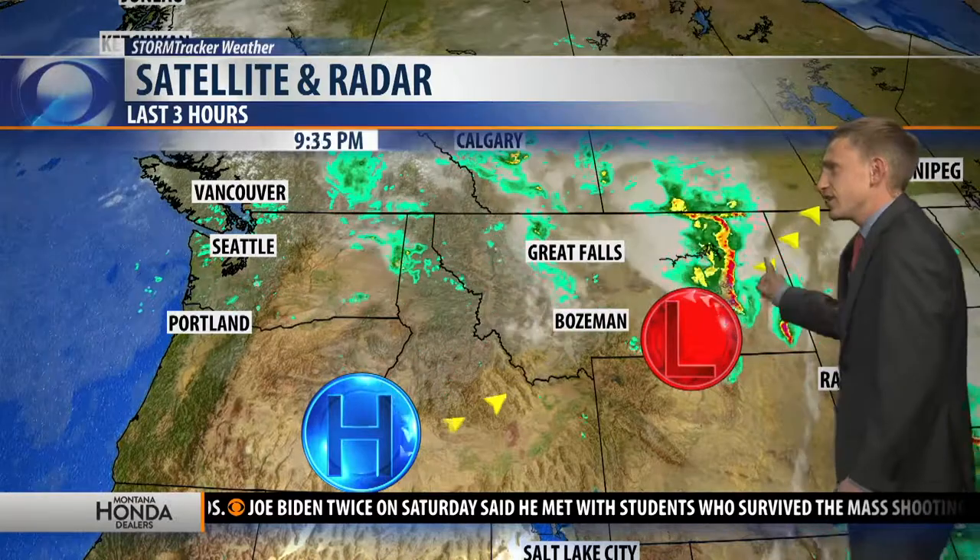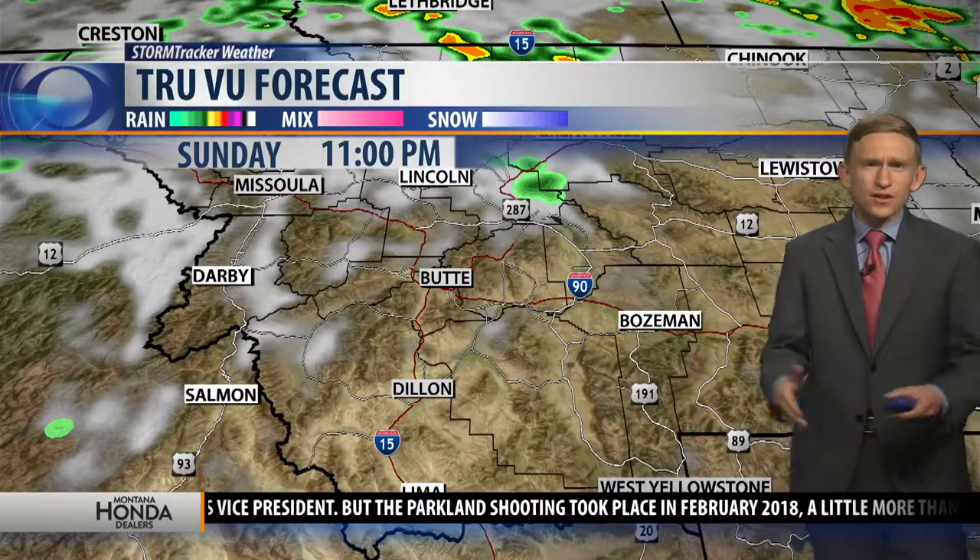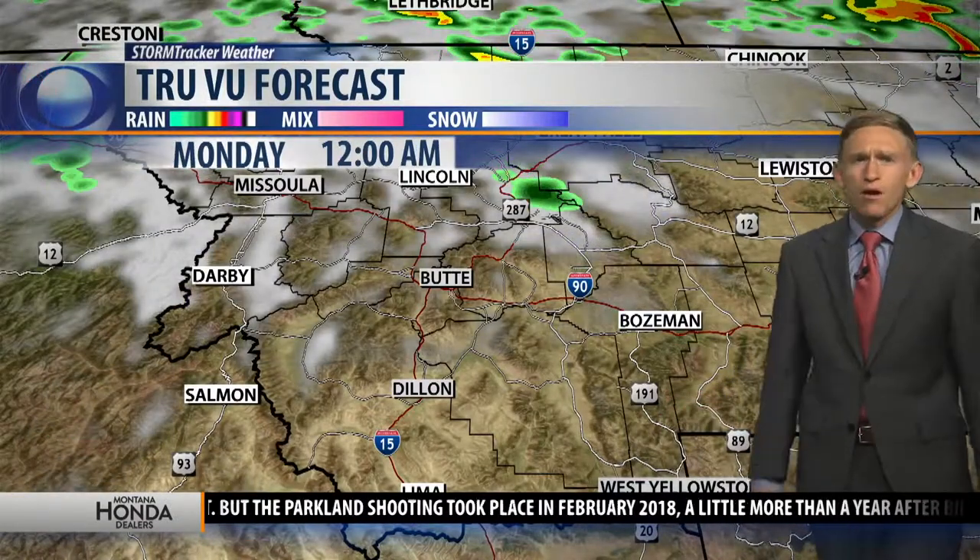This is the storm system that provided us all that rain and of course all that severe weather. It's wreaking havoc on eastern Montana, but it's starting to move out. The saving grace is going to be this area of high pressure, which means Monday, Tuesday, and Wednesday we're going to see relatively dry conditions. Here's how it's all going to play out tomorrow morning.